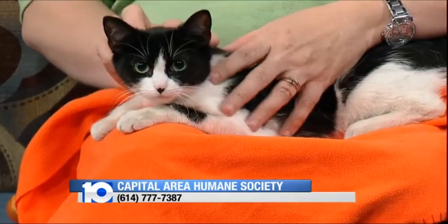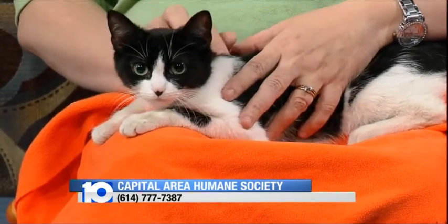Marla would love to meet you today from 12 to 5 or tomorrow from 12 to 5, and she is in cat room H — all ready to go with her shots, microchipped so she'll never get lost. Thanks for joining us this morning, Mary. And remember, if you miss our Pet of the Week segments, you can always catch them online at tentv.com/pets.